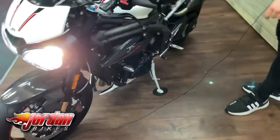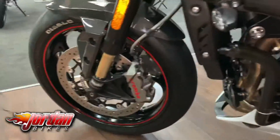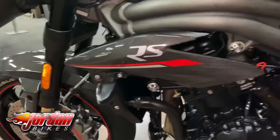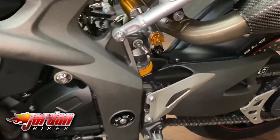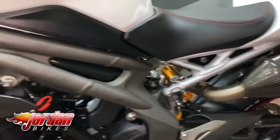This is the keyless model. You get the full colour TFT display, power modes, traction ABS, cruise control, and this one has got those sweet-sounding Arrow exhausts.